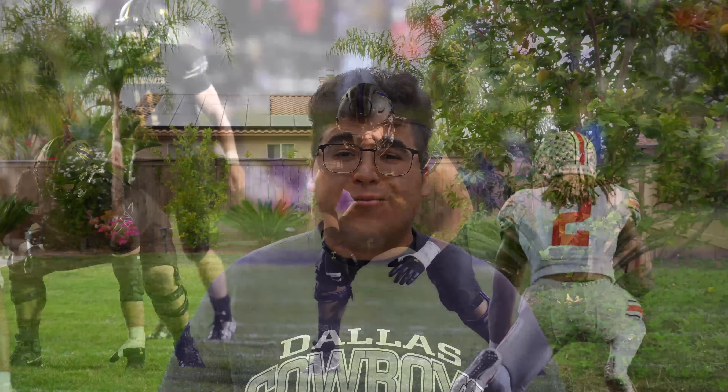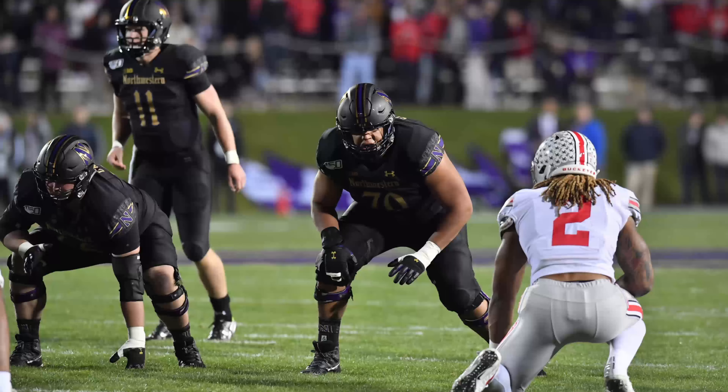Number four on the list, we got the offensive tackle from Northwestern who can make a really good offensive guard in the NFL: Rashawn Slater. The Cowboys possibly view him as Zach Martin 2.0, so that is intriguing to add to the team.